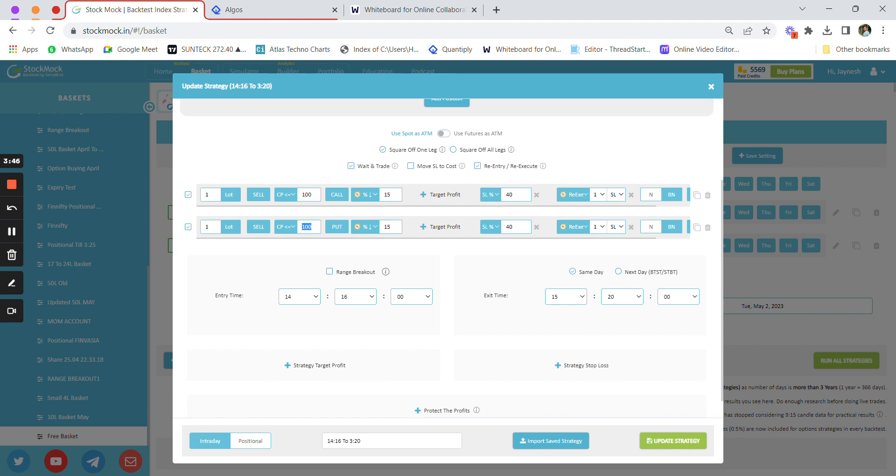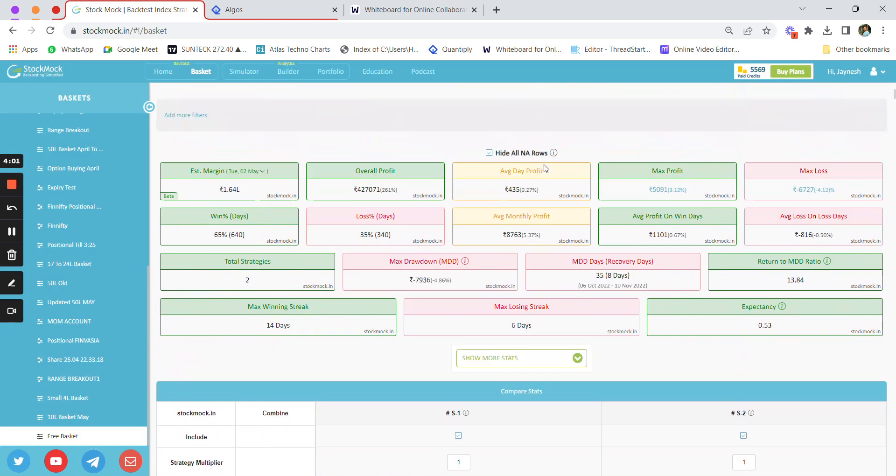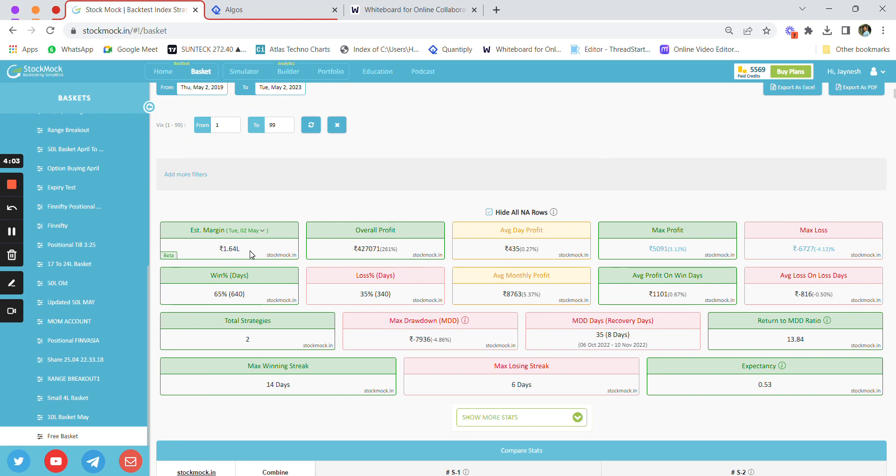In the second strategy, we similarly wait for the option price to decay by 15 percent, then keep a 40 percent stop loss with re-execute on each leg. Let me now show you the backtest results.